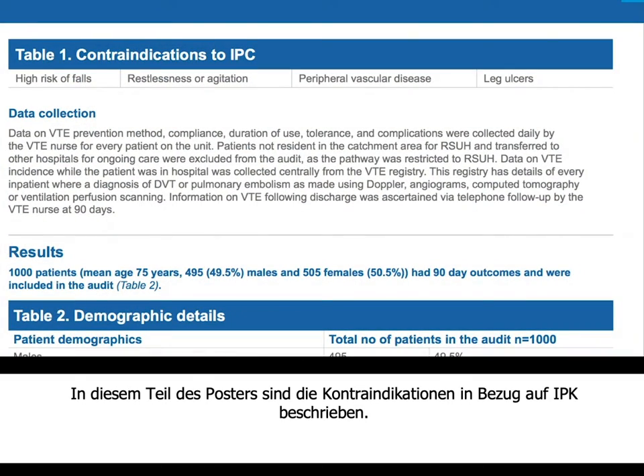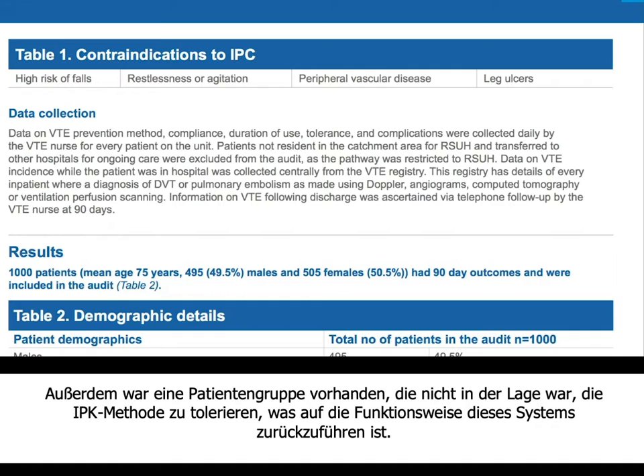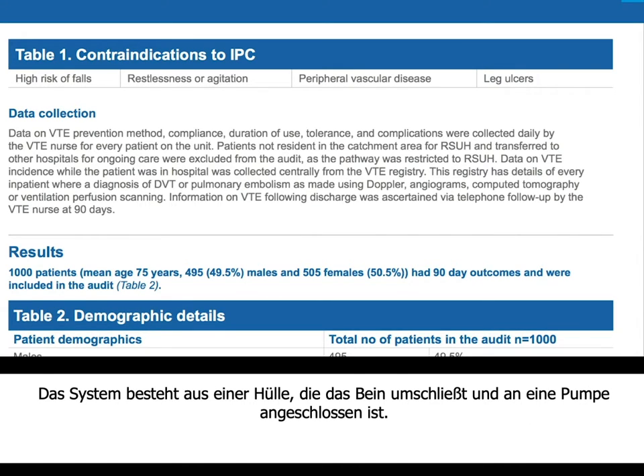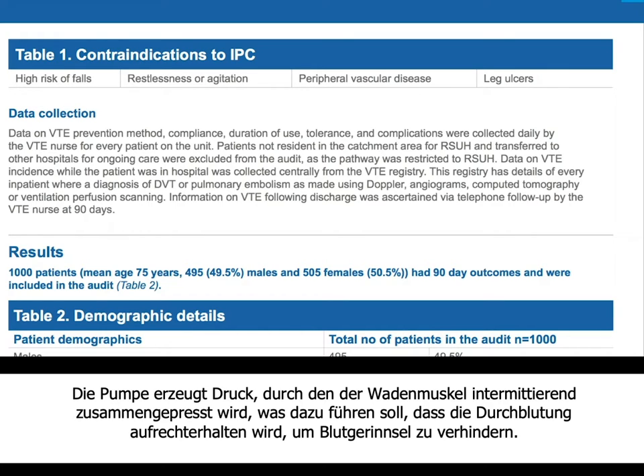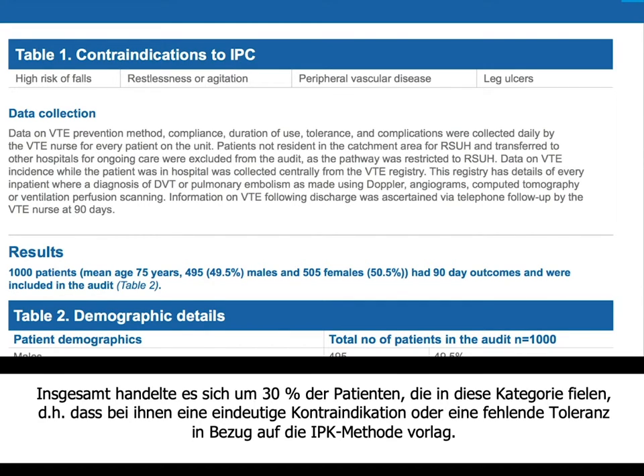The four major contraindications for using IPC as first-line VTE prophylaxis are: high risk of falls, restlessness or agitation, peripheral vascular disease, and leg ulcers. Additionally, a group of patients were not able to tolerate IPC because the device operates as a sleeve around the legs connected to a pump, which intermittently squeezes the calf muscles. This was constantly happening day and night and patients were struggling to sleep. In total, around 30% of patients either could not tolerate IPC or had a clear contraindication.